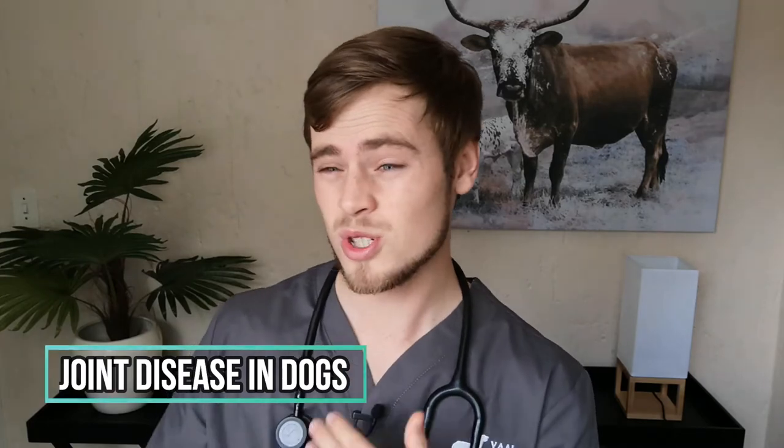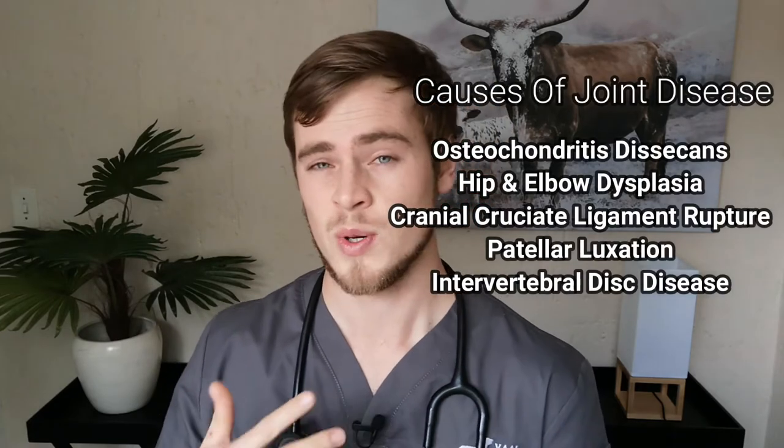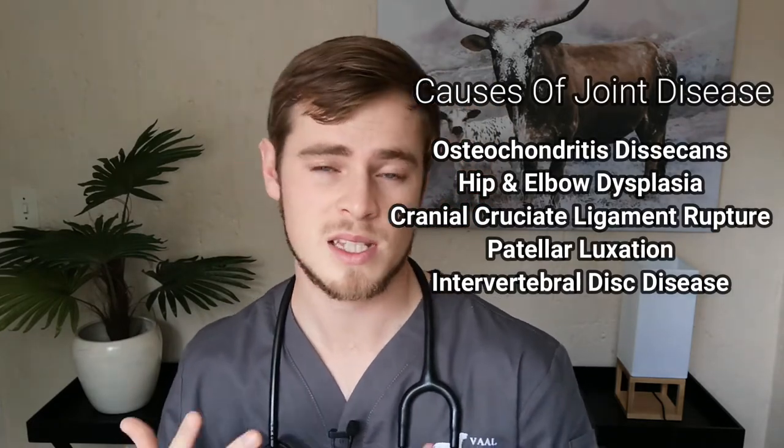Some conditions can cause gradual wear and tear on joints and the musculoskeletal system that can lead to limping in dogs. These conditions include osteochondritis, hip and elbow dysplasia, cranial cruciate ligament rupture, patellar luxation, and intervertebral disc disease.